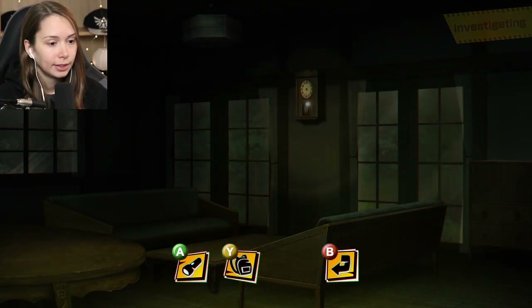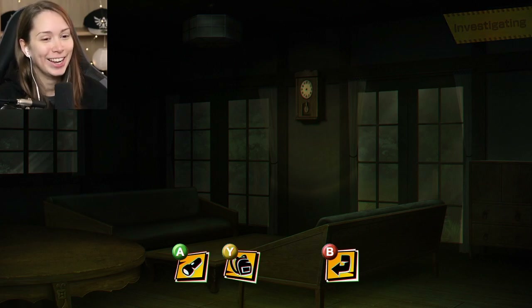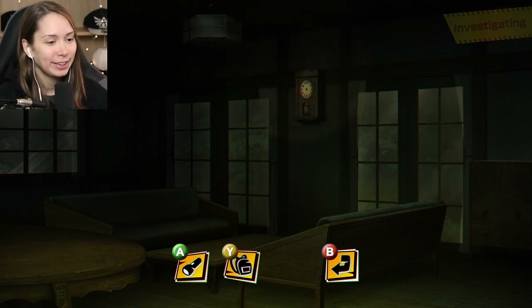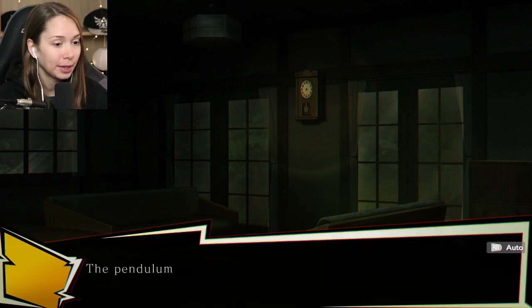I'm not wearing any makeup - I just woke up. I went way too late last night editing Neo, and then I slept in and was like, I need to record this before I head out for the dentist. So here we are.